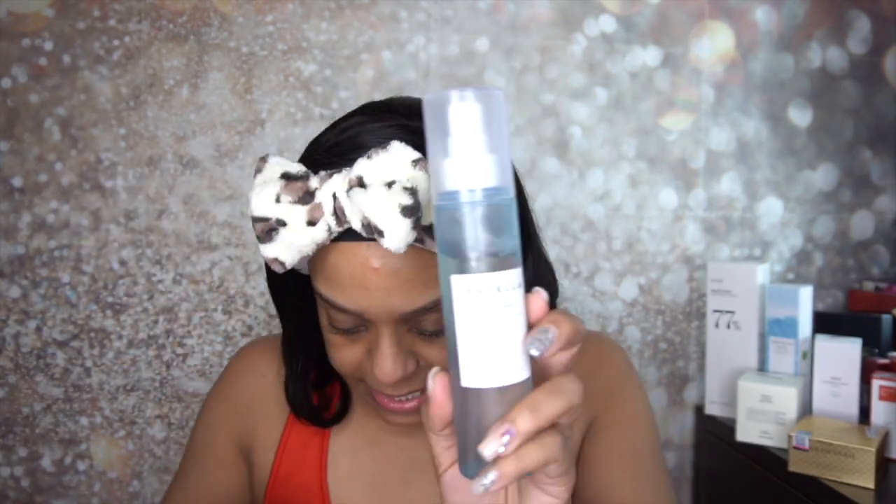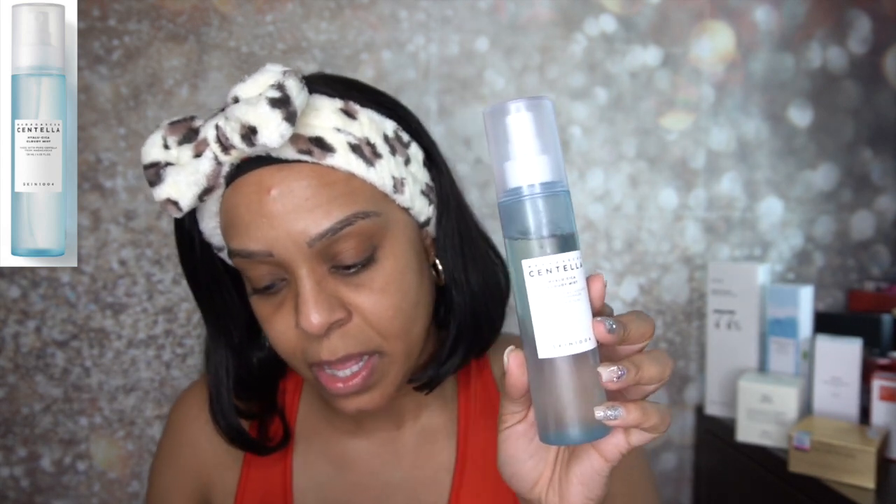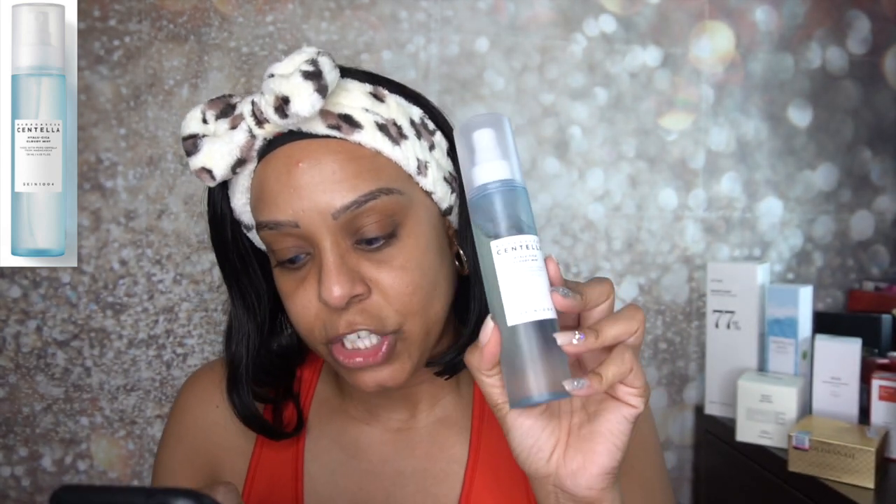Then I normally go into the Skin1004 Madagascar Centella Hyaluriceka Cloudy Mist — it's a toner mist, cruelty free, on sale for $12.50. You can put this on after your moisturizer or before — sometimes I do it both ways. It is a super light mist; it kind of feels like you're not even putting anything on your face, but then I like to pat it in. I feel like it helps everything to soak in. I definitely do like this brand — the sunscreen from Skin1004 via Stylevana is great too.